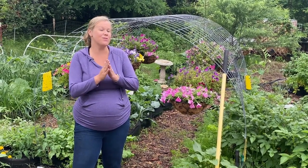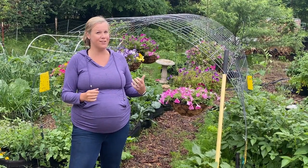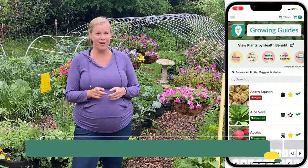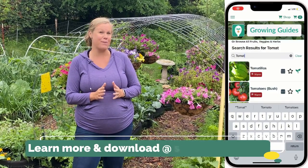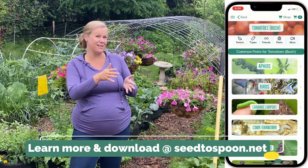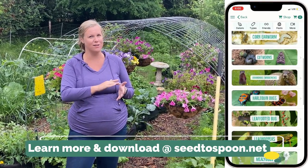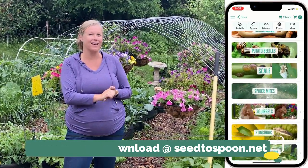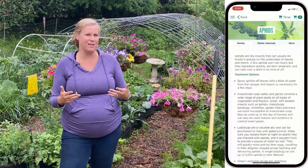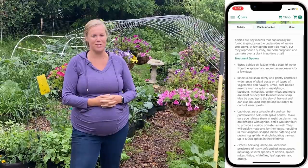I'll talk about the most common pests that we see here in our garden, but if you want to see the full list of pests, check out our free app from Seed to Spoon. There's a pest section in there, so if you go to tomatoes and then click pests, it'll show you all of the most common pests that attack, and if you click on them, it'll go through all of the organic ways that we can go about treating for them too.